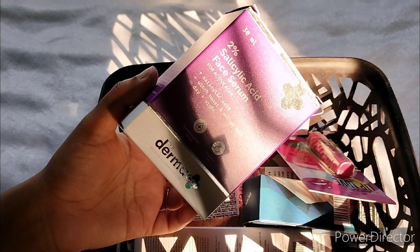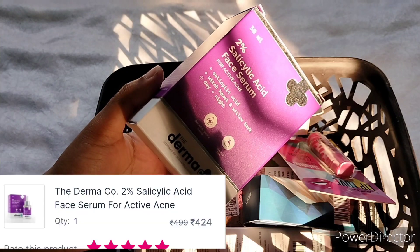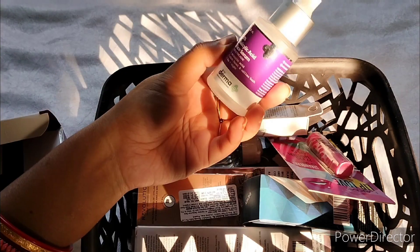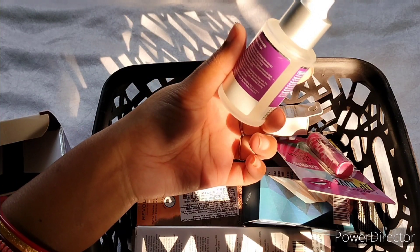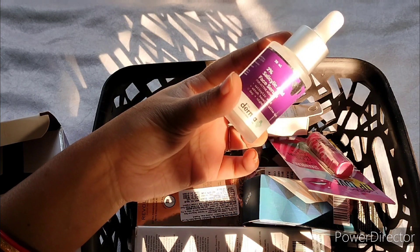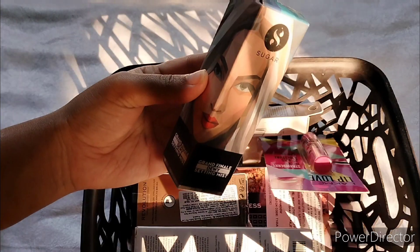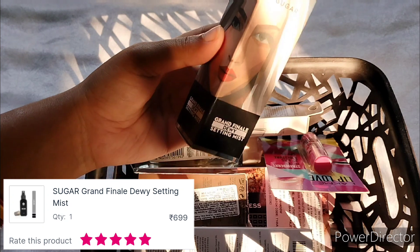The first product I got is the Derma Co 2% Salicylic Acid Serum, which has become my favorite skincare product because it has finished 90% of my pimples. I have finished 6-7 bottles of it already, and this is my current one — so I stocked up again.